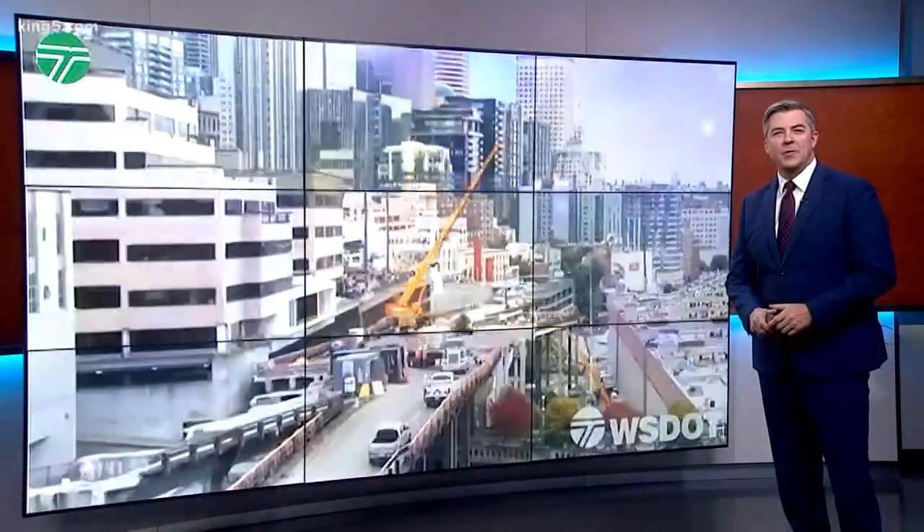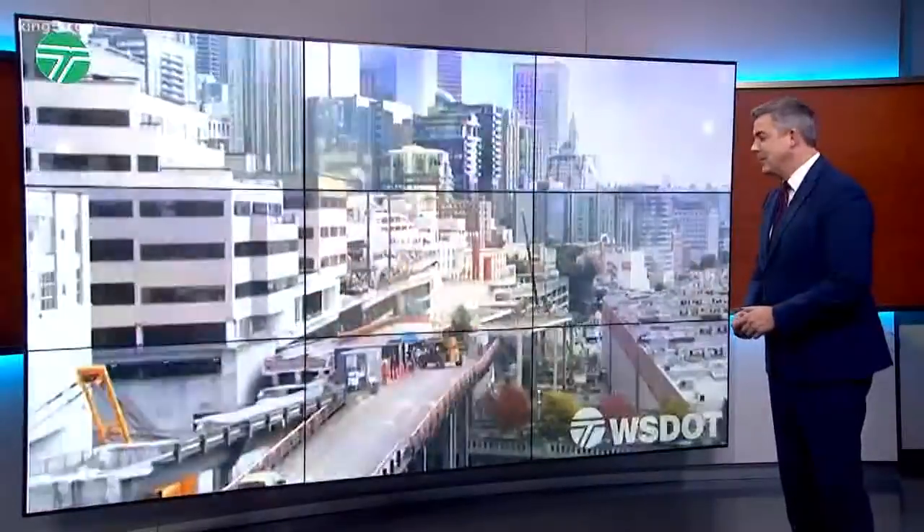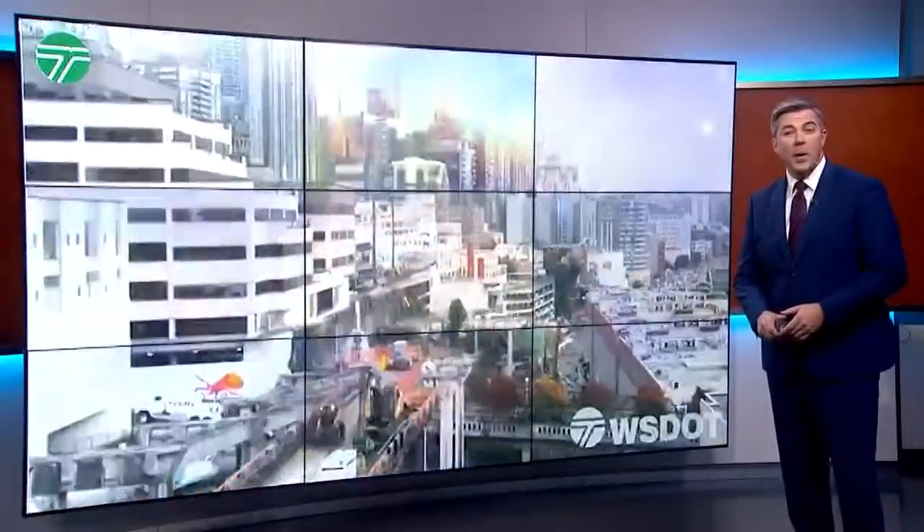The Alaskan Way Viaduct is now history after WSDOT crews spent several months tearing down the old double-decker highway. Today, WSDOT released some new before-and-after pictures showing the dramatic transformation.